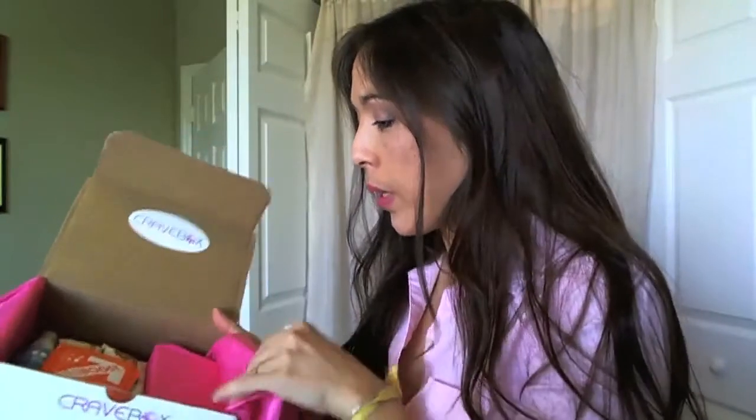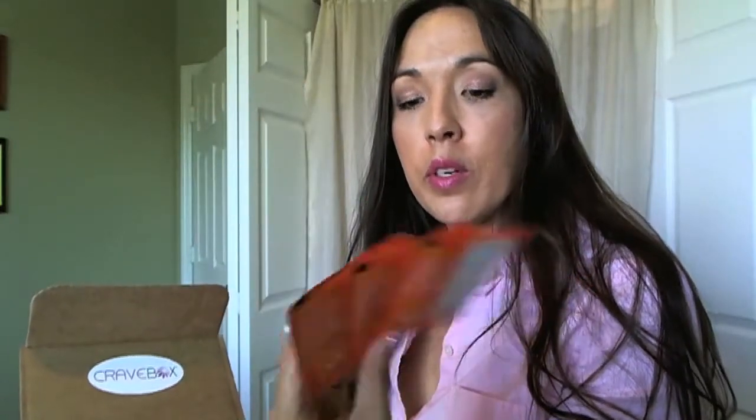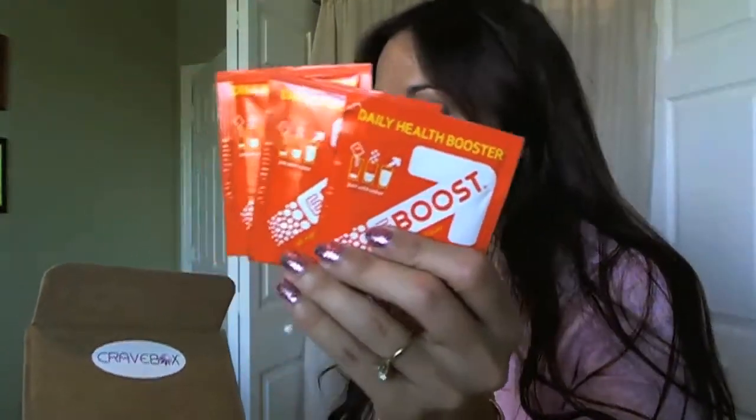So here we go. It has these three e-boosts — daily health booster. That's really good. I always need a little boost, a pep in my step.